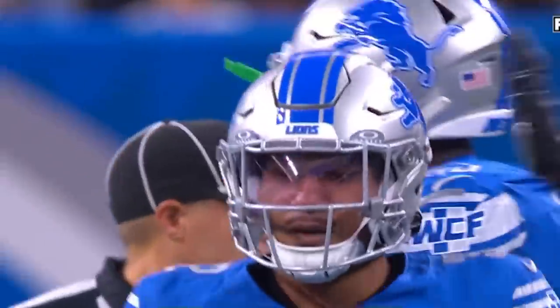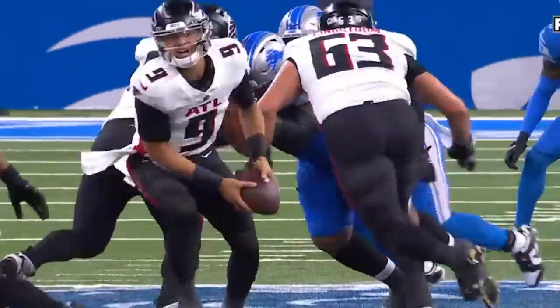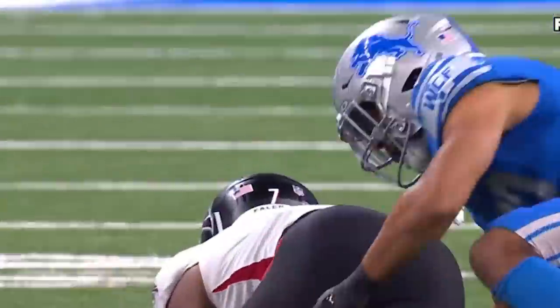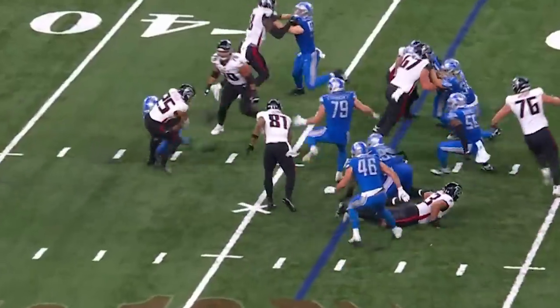The second-round pick Brian Branch has played really well the first two games. I'm telling you, I think it's the toughest position in football — playing that nickel corner — because you've got to have the skills of a cover guy, but also have the instincts of a linebacker, and this kid has got it, Brian Branch. Solid tandem.